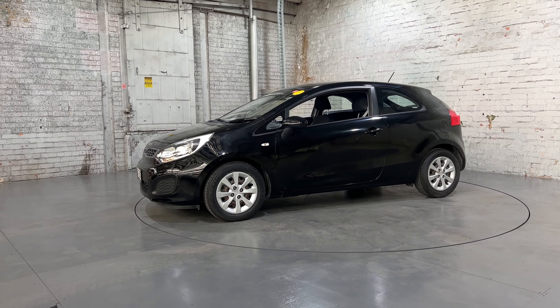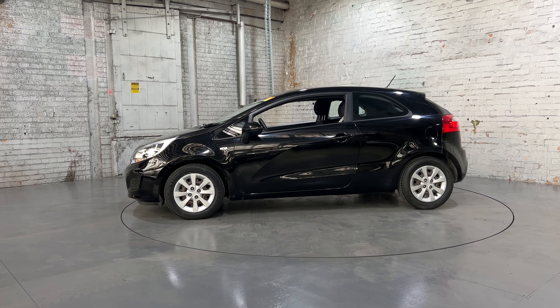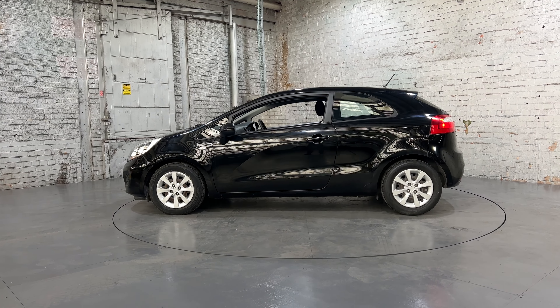Hey guys, thank you for your inquiry on our 2014 Kia Rio. This Rio is powered by a 1.4L forceline engine with a fuel efficiency of just 6.1L per 100km.